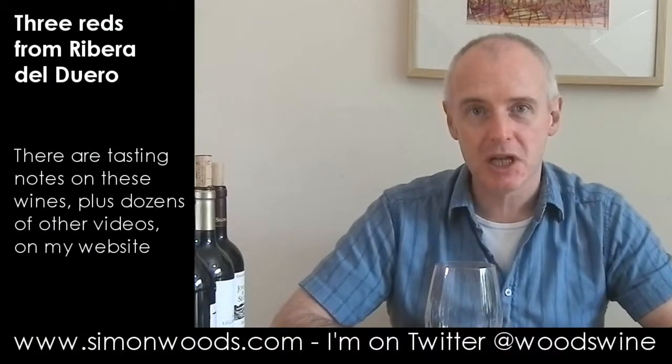Hi there, Simon from simonwoods.com. I have a trio of reds from Ribera del Duero today.